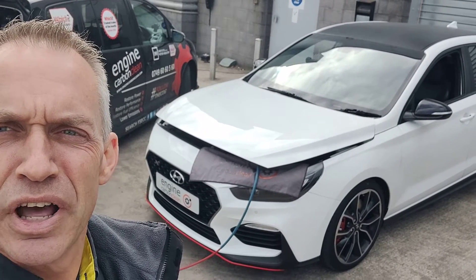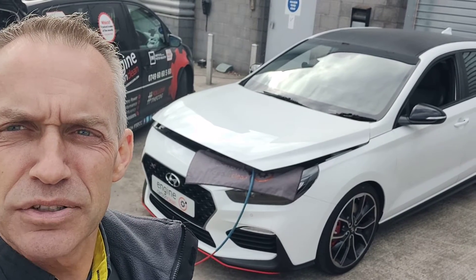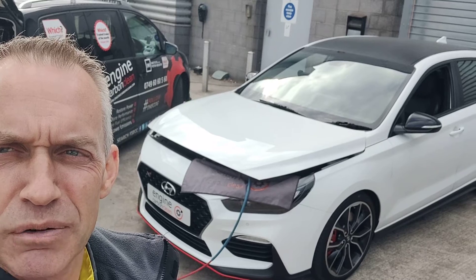Afternoon, Adrian at Engine Carbon Clean. We've got a Hyundai i30N — this one's a 2018 model, just 41,000 on the clock. The owner's booked us in multiple times on his previous car, which was an Audi S3.